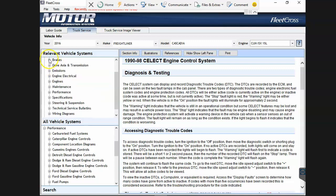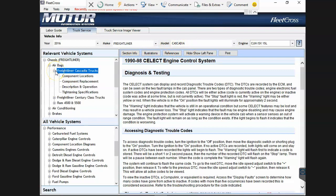The filters are just weird. For airbags, it shows Freightliner Cascadia because that's what I selected, but it also shows Century Class and Dodge Ram 4500s and 5500s. I really don't know why - none of it makes any particular sense.